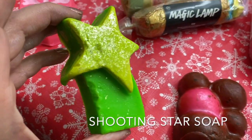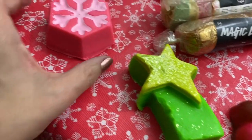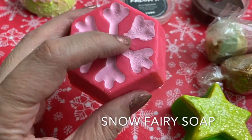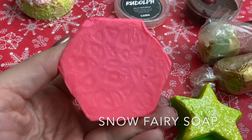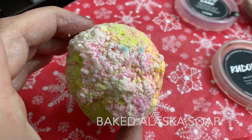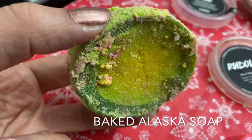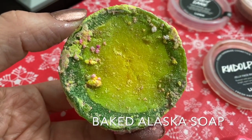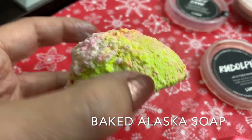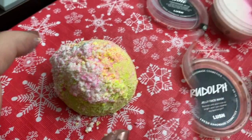Shooting Star Soap — you may get a green one, a pink one, or orange. Snow Fairy Soap — this is new this year; that looks like a moisturizing element right there. Oh my gosh, Baked Alaska looks amazing this year. I don't remember Baked Alaska having this much awesome white stuff on top — look at that, it's so pretty. I think these come in multiple colors, like a purple one or a pink one.